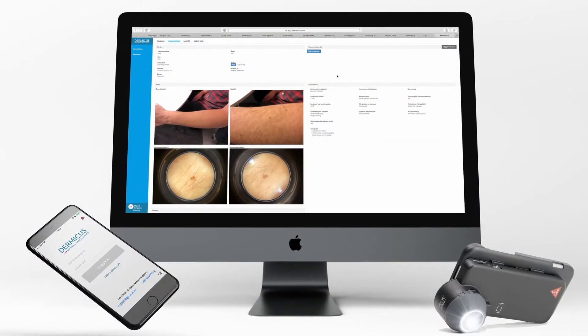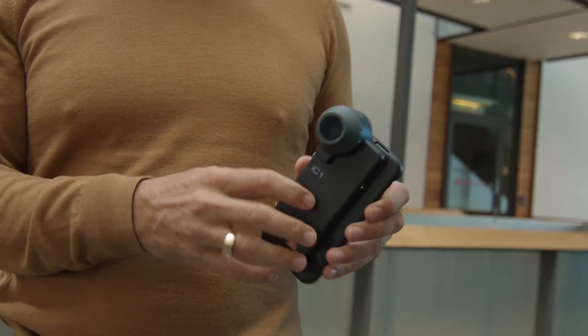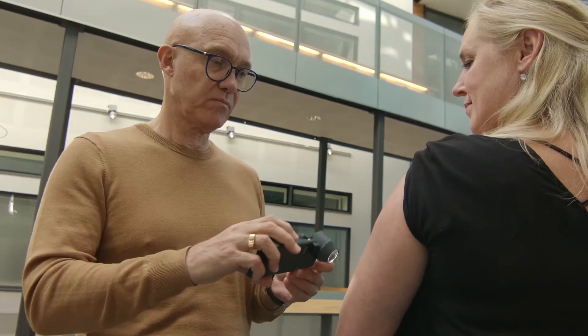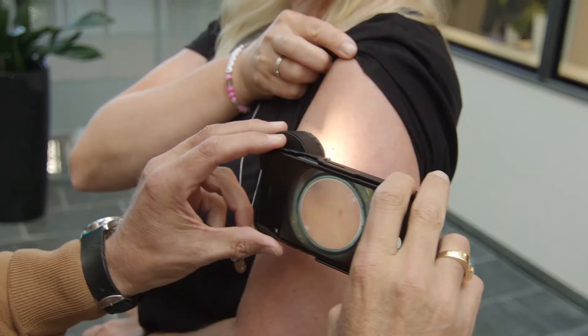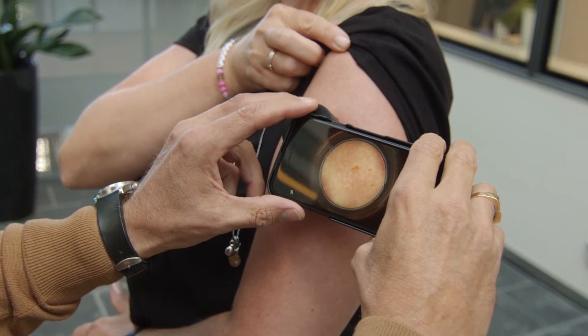Dermicus consists of a mobile application and a web application. Working like this creates a lot of value. First of all, the diagnosis is set within just a couple of days instead of months. Number two, the number of unnecessary excisions or operations is decreased, which saves a lot of money.